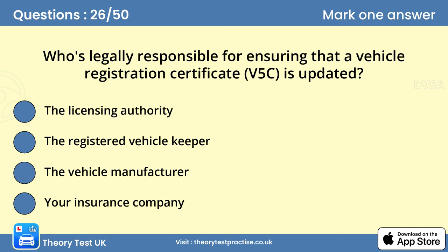Question 26: Who's legally responsible for ensuring that a vehicle registration certificate (V5C) is updated? It's your legal responsibility to keep the details on your vehicle registration certificate, V5C, up to date. You should tell the licensing authority about any changes. These include your name, address or vehicle details. If you don't do this, you may have problems when you try to sell your vehicle.